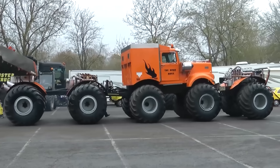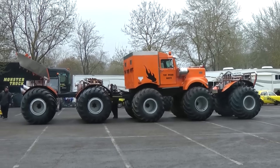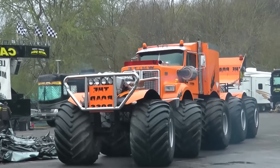Allow me to introduce you to the Road Boss — yes, that's its actual name. It's a vehicle with 10 wheels, three Chevrolet V8 engines, and an articulated frame.